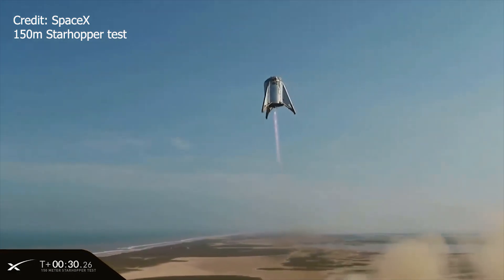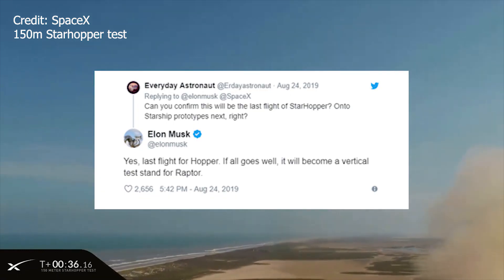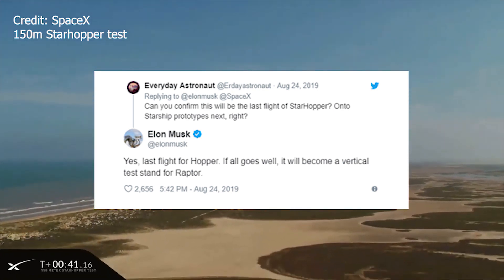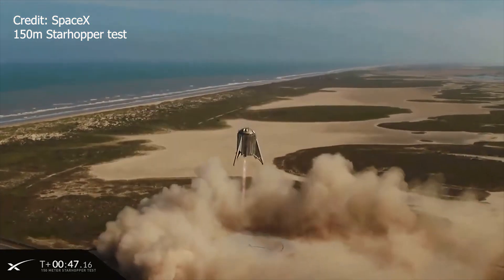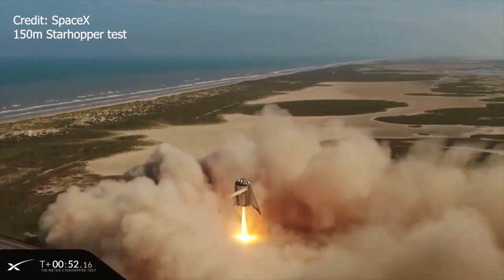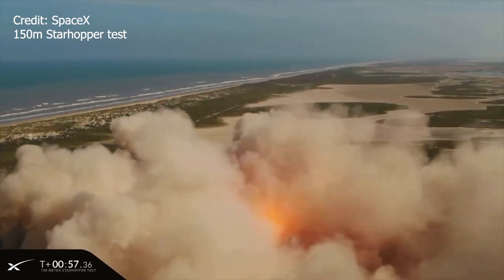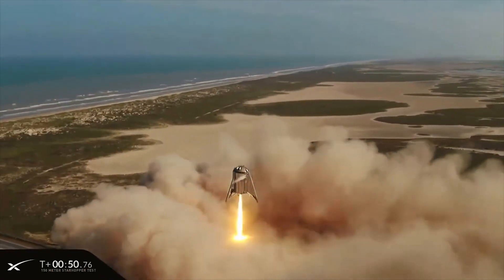So what's next for Star Hopper? Now that it has completed its final test, the vehicle is scheduled to be retired. According to Elon, parts of Star Hopper will be used as a vertical test stand for Raptor. Star Hopper may have looked like just a flying water tower, but it is an absolutely essential step for SpaceX to test Raptor engine performance and apply lessons learned to future Starship development. Star Hopper is just a precursor to the fully functional Starship — one day we'll remember it as a critical milestone in the development of a vehicle that will forever change the future of humanity: a stepping stone to our future on the Red Planet.